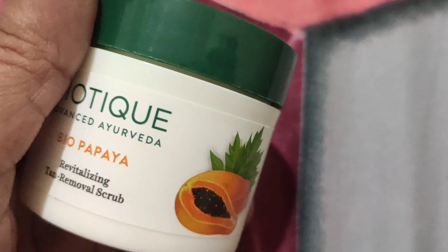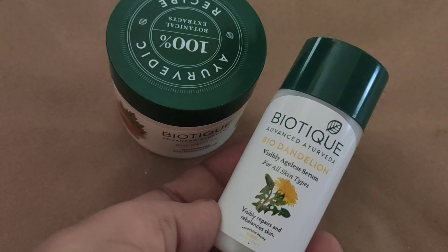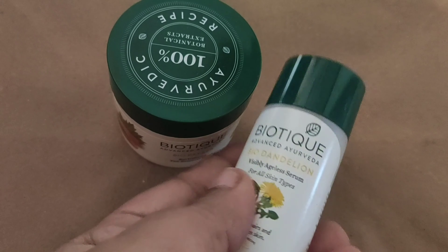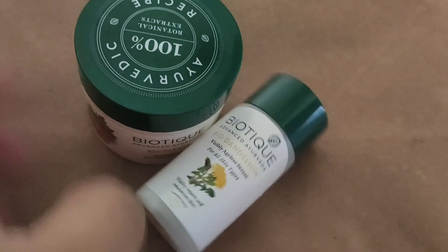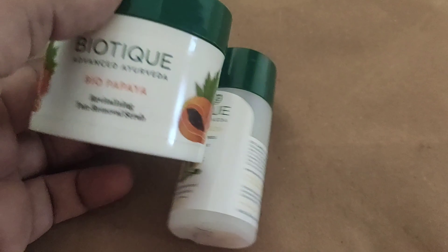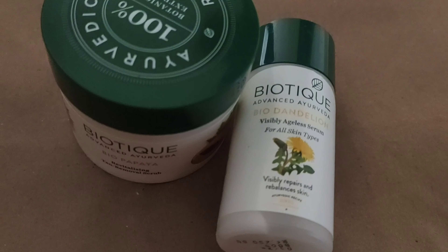The only two products I liked and that worked well on my skin were the Biotique bio papaya scrub and the bio dandelion serum. They were like my holy grail and worked like a miracle on my skin. They didn't react badly or cause any breakouts or allergies, and I've recommended both in my old skincare videos.